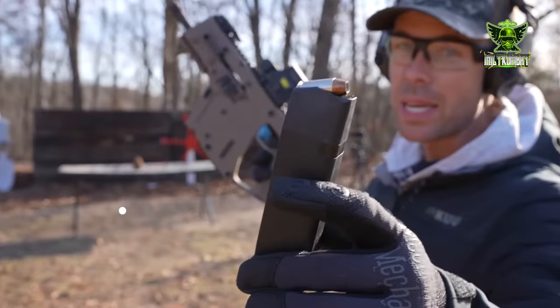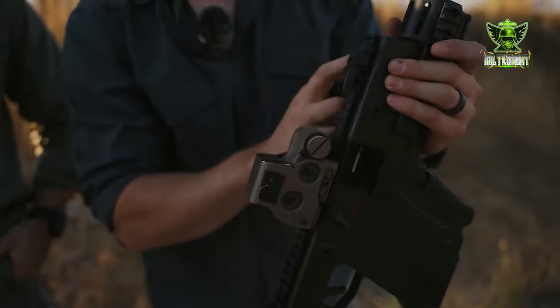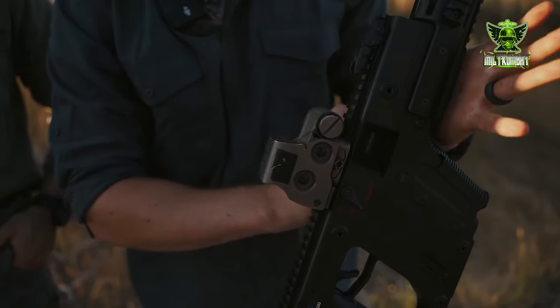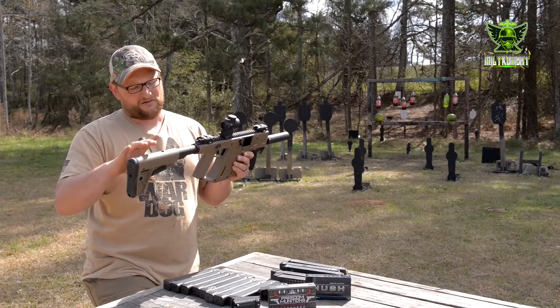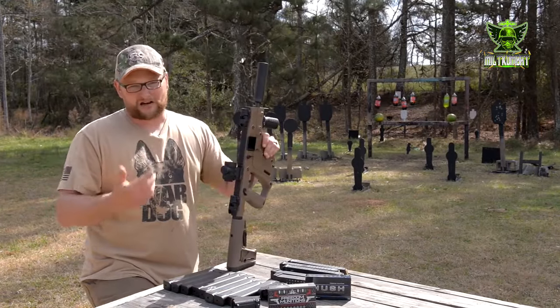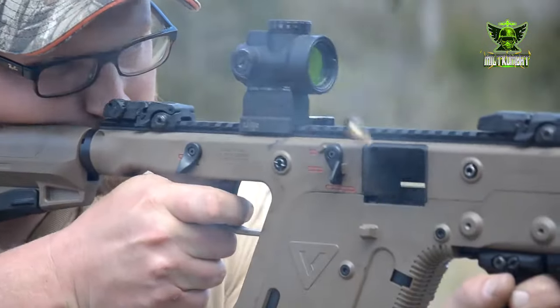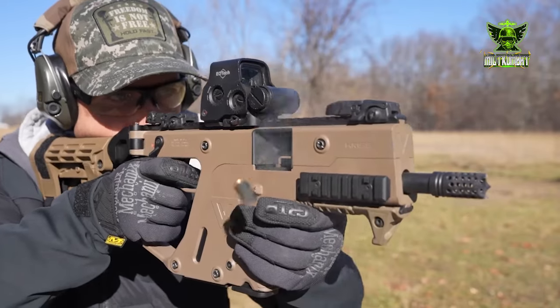Beyond its functionality, the KRISS Vector is a work of art in its own right. From its precision-machined components to its sleek finish, every detail speaks to the craftsmanship and dedication of its creators. Whether admired on display or wielded in action, the KRISS Vector stands as a testament to the marriage of form and function, where beauty meets deadly efficiency.